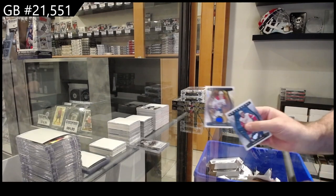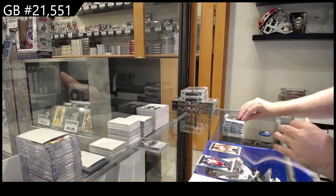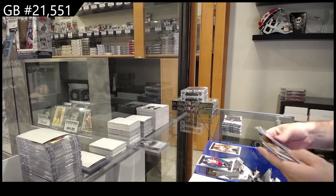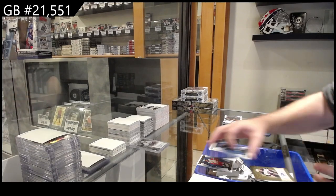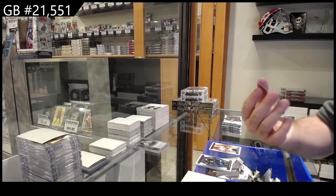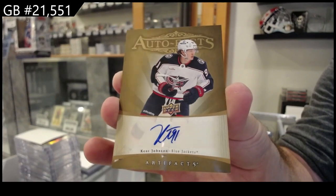We got a $1.99 for Montreal of Caufield. We've got a retro auto fax Kent Johnson for the Blue Jackets.